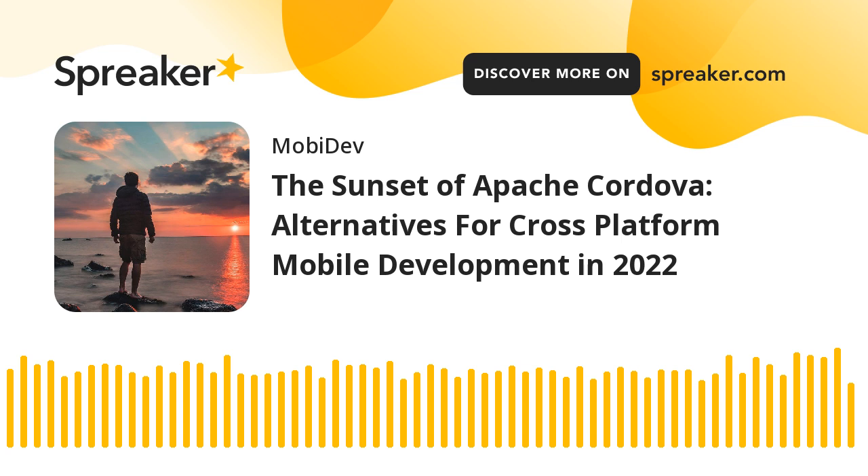Hey everybody, this is Maddie, and welcome back to another episode of Tech Insights for Visionaries. This is a podcast where we cover the latest technological trends and how they affect the lives of businesses and consumers. This podcast is produced by a team of software engineers from MobyDev, a software development company.